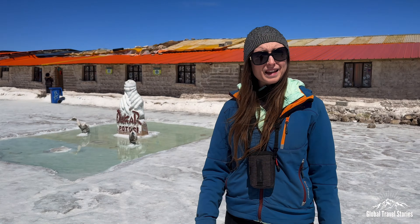Here we are at the original Salt Hotel, and this is where the 2016 Dakar Rally took place.